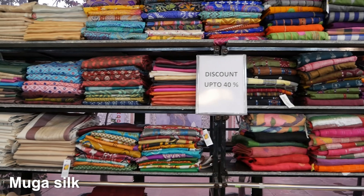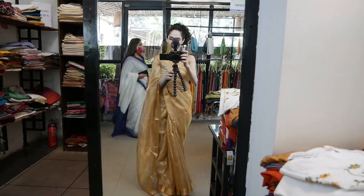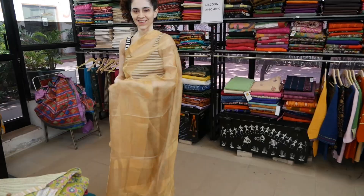This store has a huge collection of silks — different types. We have Eri silk, Muga silk, and Tussar in another section. You can find a big variety of silks here, but the one thing that really caught my attention was this beautiful saree in gold — it's a blend of tissue and Tussar silk.